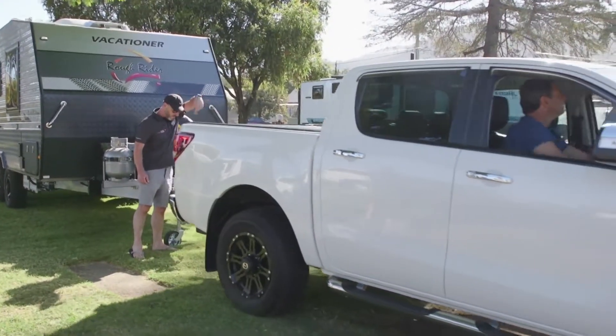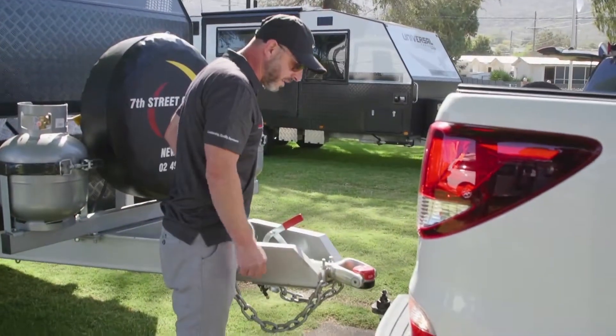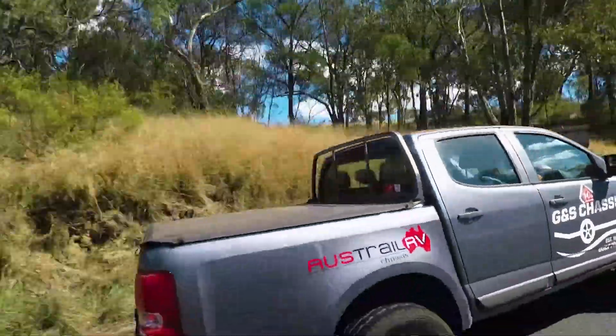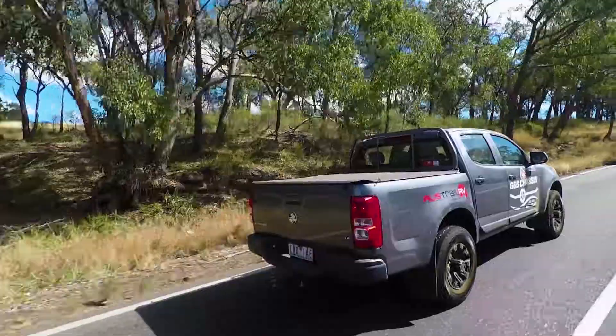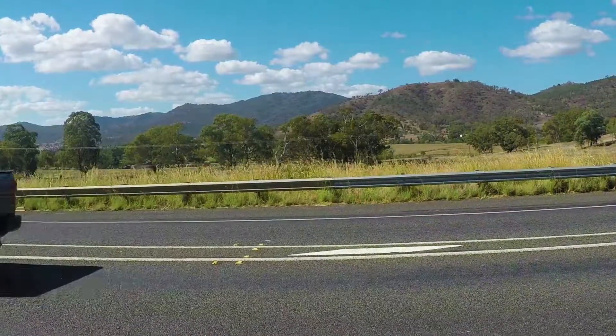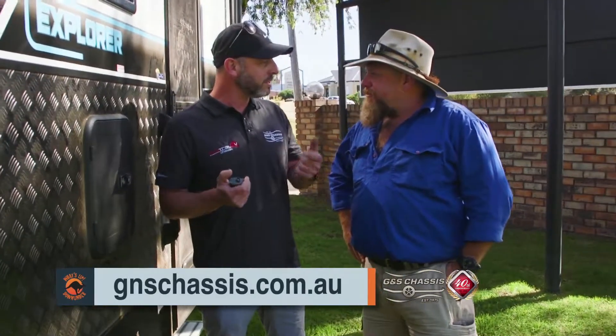Finally someone's put some technology and methodology into working out what tyre pressures you should actually have, instead of using rules of thumb. There's a misconception that everyone should have 45 psi — that's wrong. You've got to have the correct pressure that suits the tyre and the load on the tyres. It's a complicated calculation, so we've made it simple and put it on our website. Go to gnschassis.com.au and you'll find the formula and a chart — look up your tyre size, tyre brand, and loading, and it'll give you your pressure.